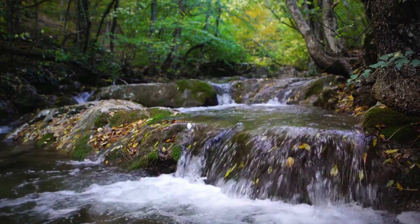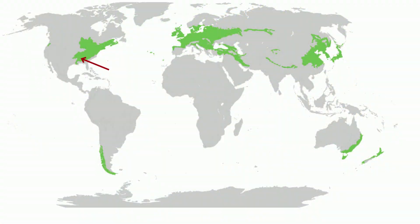Deciduous forest can be found in the eastern half of the United States, Canada, Europe, parts of Russia, China, Japan, and North and South Korea.